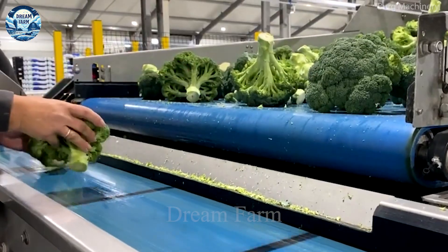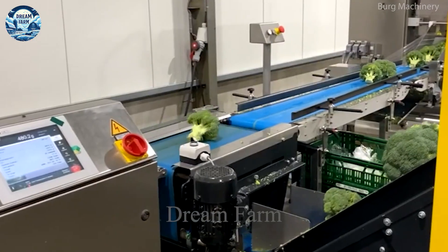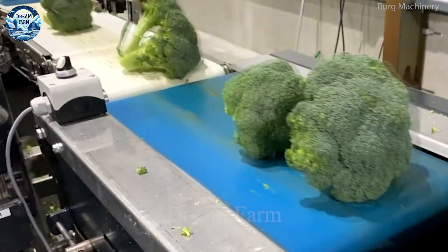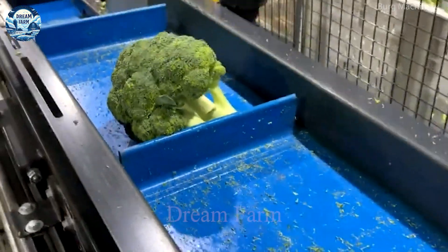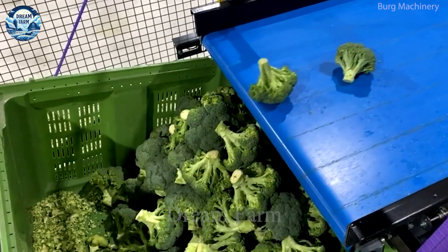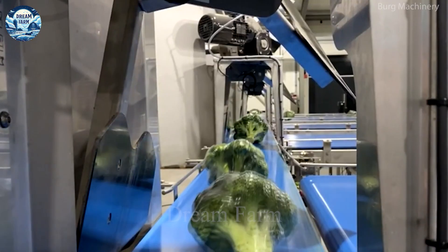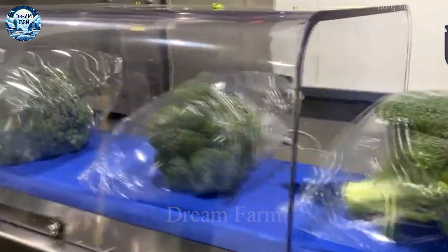Powerful and energy-efficient motors allow the machine to operate continuously for long periods of time without problems. The automatic control system makes it easy for the operator to control and adjust the specifications according to their actual needs. With superior features and high capacity, the Vector Broccoli Harvester is an ideal choice for farms specializing in broccoli, helping to optimize the harvesting process and enhance production efficiency.